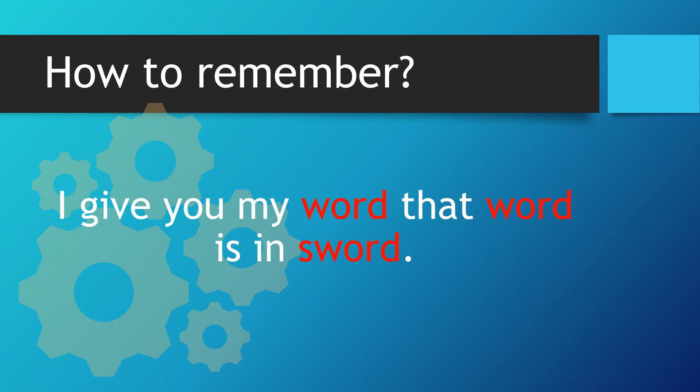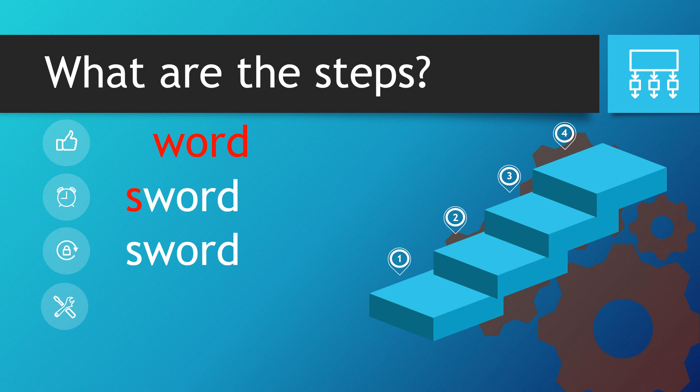I give you my word. That word is in sword. So very simply, we take the word word, we put it in and we add an S at the front.